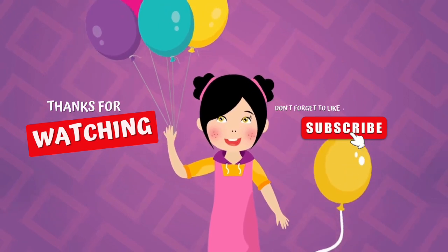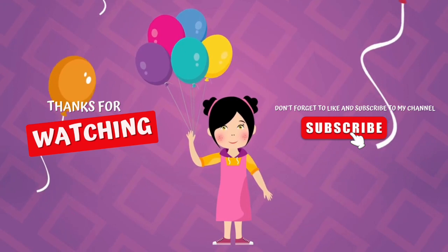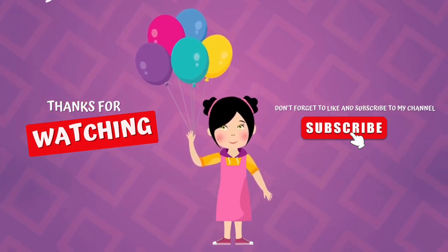Well, that's it for now. If you guys enjoyed this video, please give us a thumbs up and subscribe. See you guys next time. Bye.